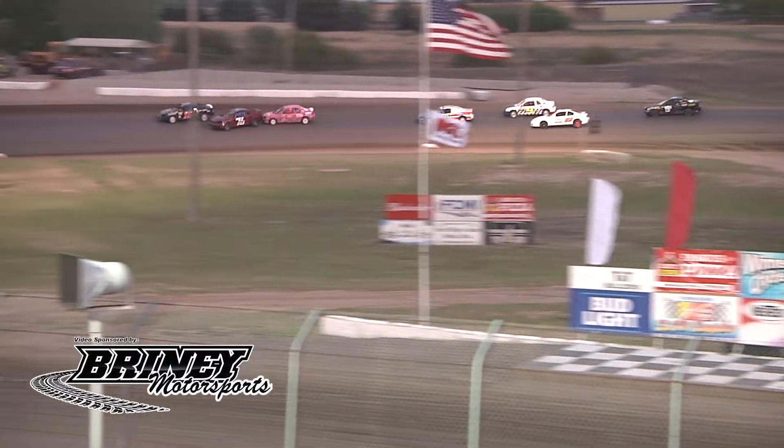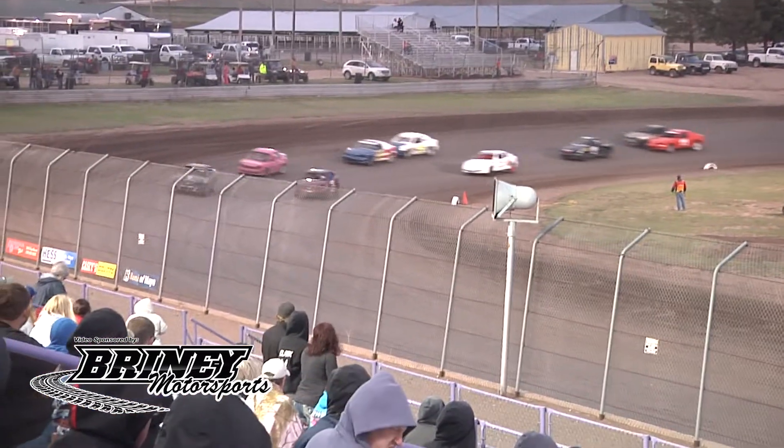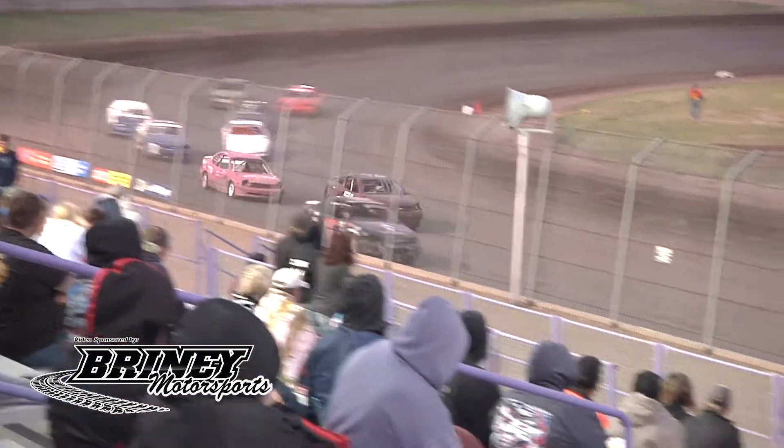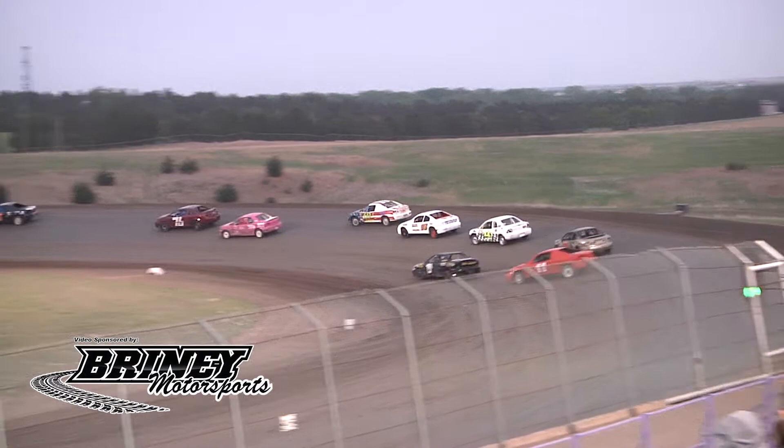Battle for the lead — Toby Schween up top, Jacob Schween, Art Herzog there. Three-car battle up front. With lap number one it's going to be the 16, Jacob Schween, your leader. Toby Schween in second. Art Herzog, now Richard Crow.